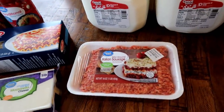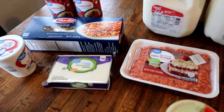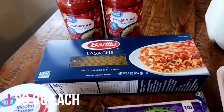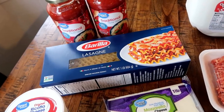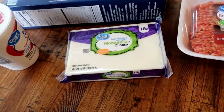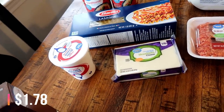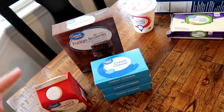I also got two gallons of milk — we go through about two or three gallons a week sometimes. Then I got stuff to make crock-pot lasagna, per Connor's request — that's his favorite dish. I got two jars of spaghetti sauce and lasagna noodles. I typically get Great Value but they were out online, so I had to get another brand. I also got Italian sausage, mozzarella cheese, and ricotta cheese. I already have Parmesan in the fridge.